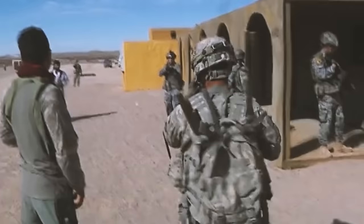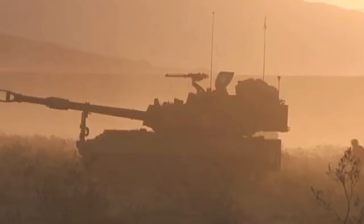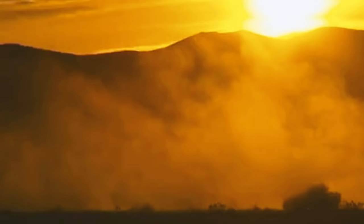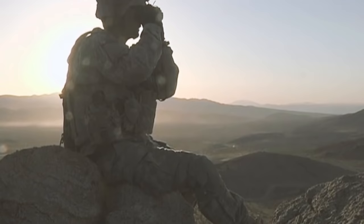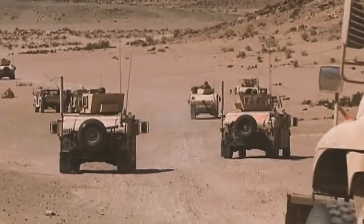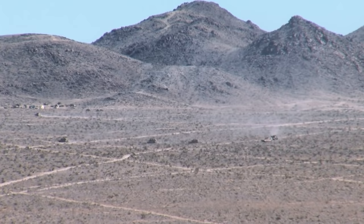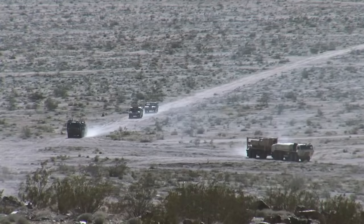Survivability is the key. Here at NTC it's very dusty and very hilly. The terrain is definitely a little different from anything I've trained in before. When you look at these mountains and get through some of these passes, it absolutely looks like Afghanistan. You really get used to the vehicles maneuvering in a different setting and trying to make do with what you have. It's not easy by any means, but it's the most realistic training you'll be able to get.